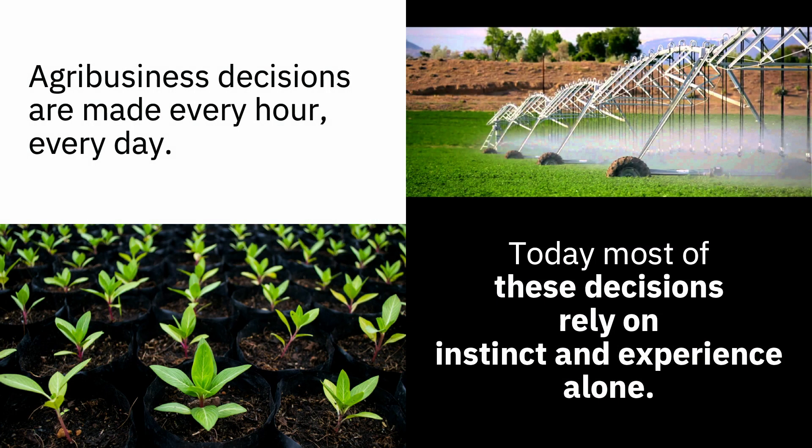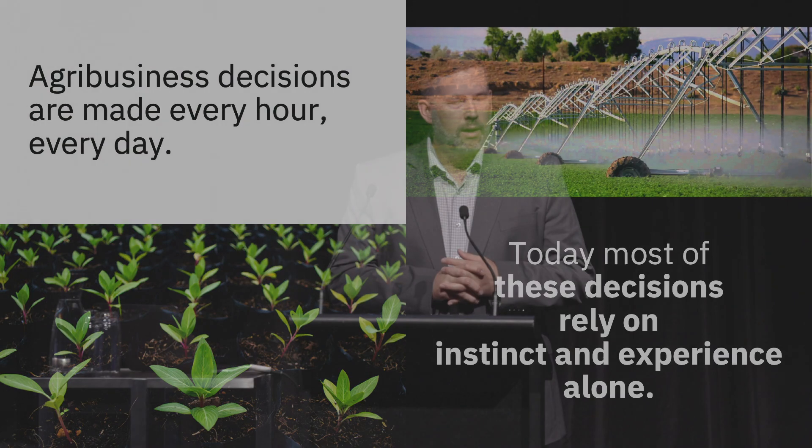Agriculture decisions historically have relied on instinct and experience. That's never going to go away, by the way, but these decisions are being made daily, hourly — when to water, when to plant, when to harvest, what variety of seed to plant, things like that. What's the weather going to be tomorrow?